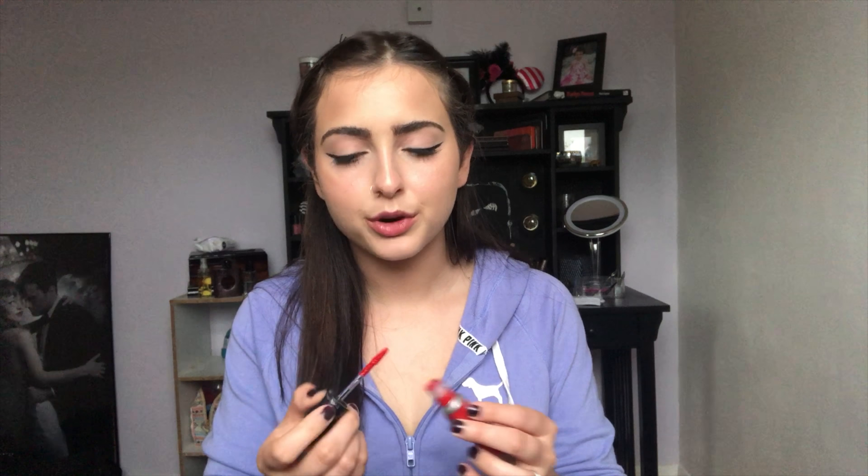With this look you can pretty much do any lip color — a nude, a pop of color, or a gloss. It's a neutral look so you can work anything with it depending on how you feel that day. Today I'm feeling a bright color so I'm going in with this MAC liquid lipstick in the shade Feels So Grand. I absolutely love this red — it is so bright, such a gorgeous bright red.